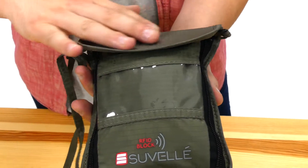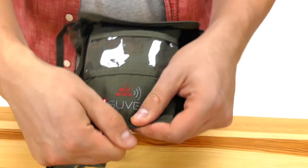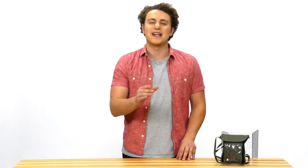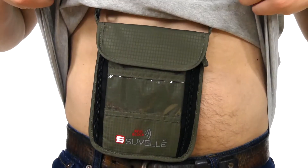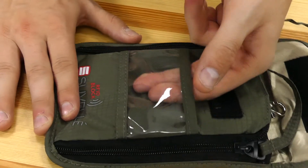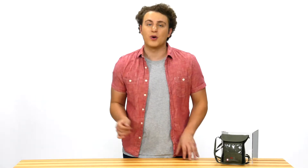It's made of soft, durable, water-resistant and ultra-lightweight nylon breathable material, so it's comfortable against your body. It's slim enough that it's virtually invisible, even under thin layers of clothing, concealing all valuables. The front has a slip-clear ID window display that helps getting through security checkpoints easier.